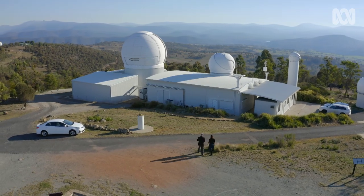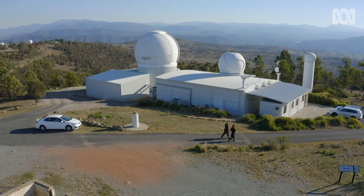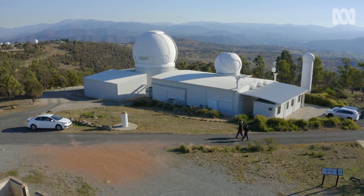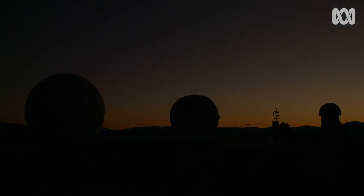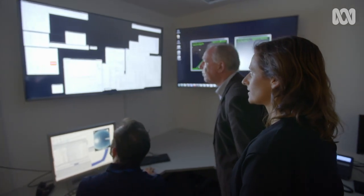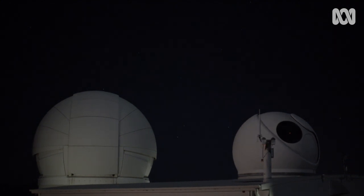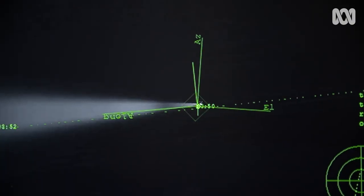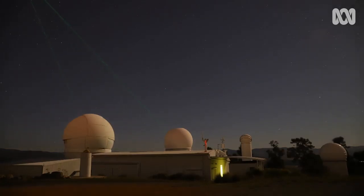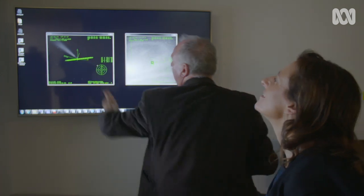To try to solve the problem of space junk, first you need to know where it is and if it's on course for a collision. To do this, Craig and his team use a combination of a powerful telescopic camera and laser tracking system. First, the telescope finds the piece of space junk and locks onto it. A laser is then fired at it, and by measuring the time it takes for the light to return to Earth, they can tell the speed and direction of the space junk and track its movement.